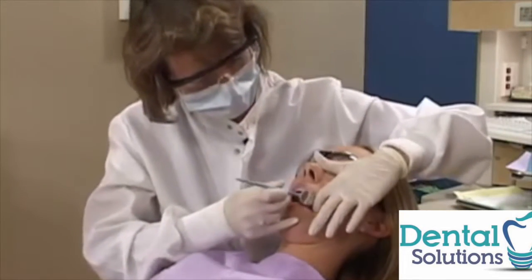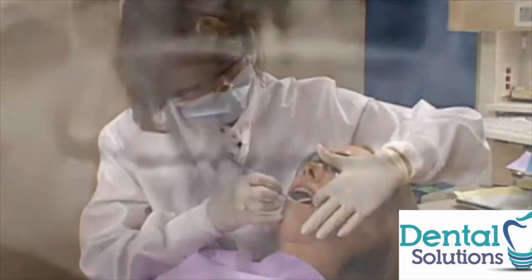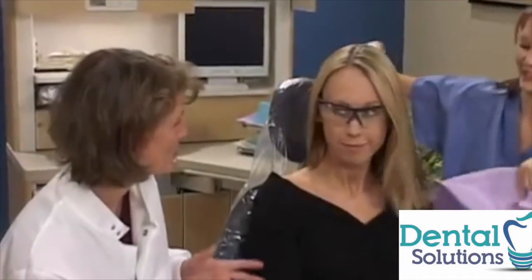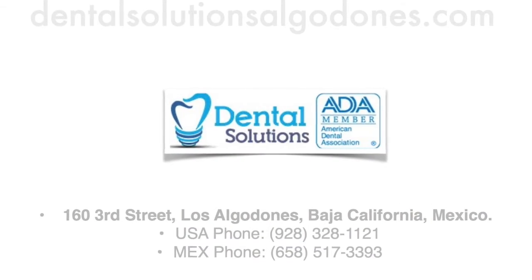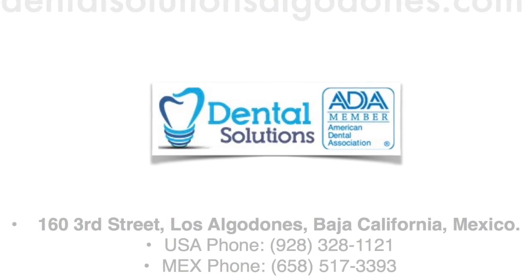To determine if extracting wisdom teeth is right for your situation, we'll do a thorough examination, which usually includes x-rays. Extracting wisdom teeth is often the best choice for maintaining a healthy mouth and smile.